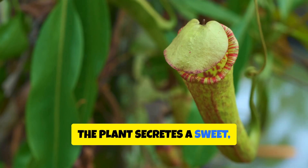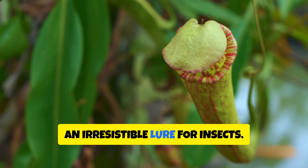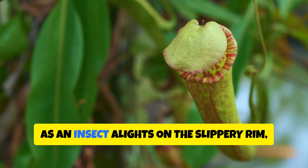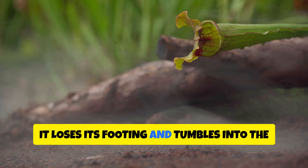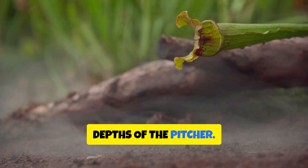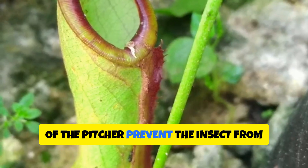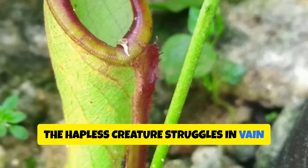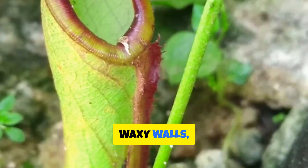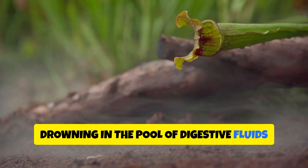The plant secretes a sweet, fragrant nectar along the rim of its pitcher — an irresistible lure for insects. As an insect alights on the slippery rim, enticed by the promise of a sugary meal, it loses its footing and tumbles into the depths of the pitcher. Downward-pointing hairs lining the inside prevent the insect from climbing back up, and the hapless creature struggles against the slick, waxy walls, eventually drowning in the pool of digestive fluids at the bottom.